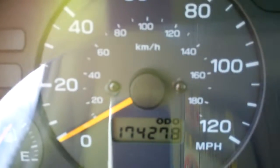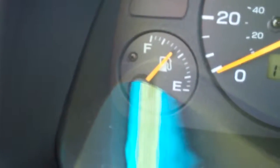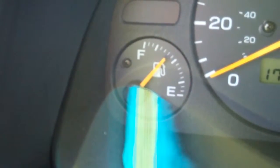The odometer reading is 174,278 miles. And the fuel tank reads between three quarters and one half tank.